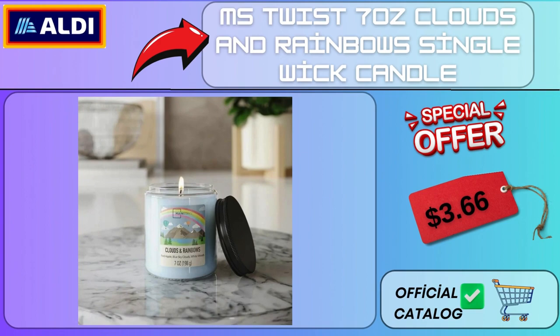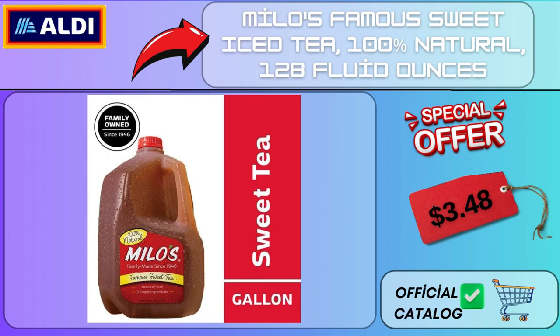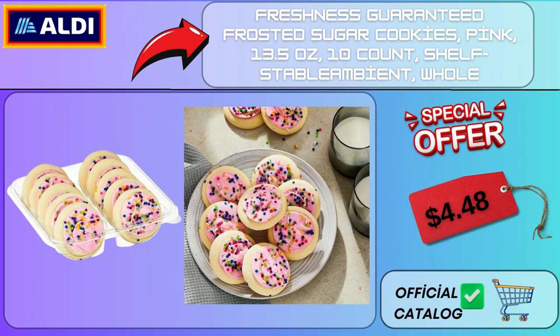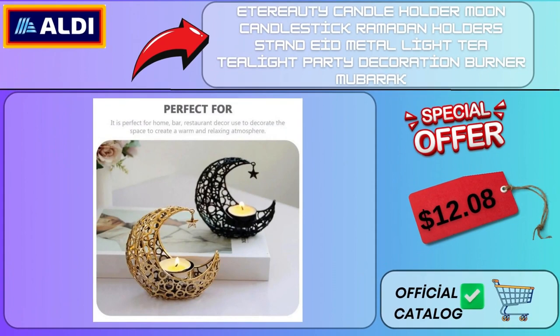MS Twist 7 oz Clouds and Rainbows Single Wick Candle $3.66. Poppy Prebiotic Soda Strawberry Lemon 12 Pack 12 oz $22.99. Milo's Famous Sweet Iced Tea 100% Natural 128 Fluid Ounces $3.48. Freshness Guaranteed Frosted Sugar Cookies Pink 13.5 oz 10 Count $4.48. Lucky Charms Treat Bars Limited Edition St. Patrick's Day Packaging Value Pack 16 CT $6.54.